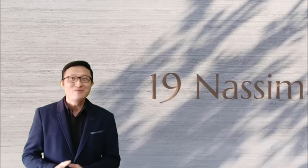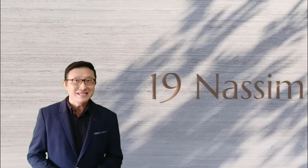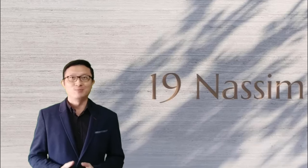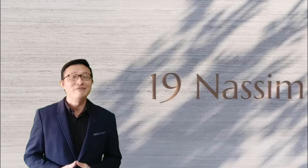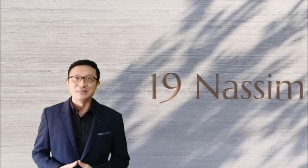Hi everyone, you may have come across many marketing agent websites online about 19 Nassim Hill offering pretty much the same information. Perhaps you may even be interested to explore this project for your next home or as an investment property. After all, when was the last time we heard of owning a prestigious Nassim address starting from just around $2 million? You could possibly be among the 101 buyers to take advantage of this opportunity.